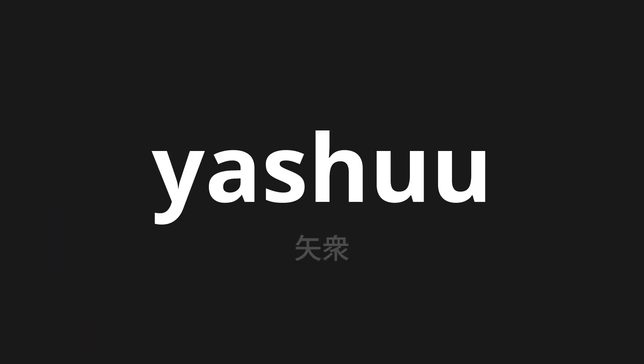Welcome to this pronunciation video. Today we will be focusing on a new word that you might find challenging or intriguing. So let's dive into today's word: Yashuu, which means arrow in Japanese.